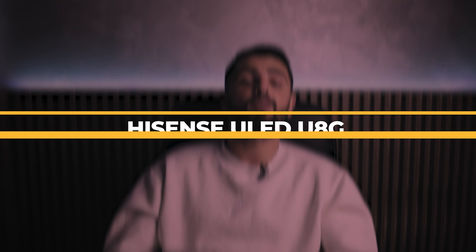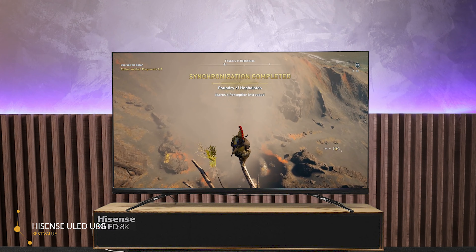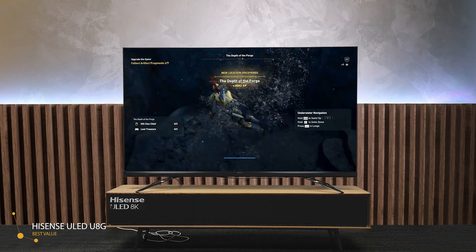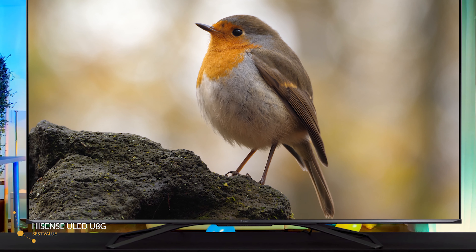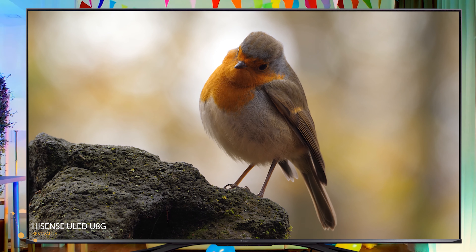And the best value pick we have is the Hisense ULED U8G. As a replacement for the highly popular Hisense H9G from 2020, the new Hisense U8G 4K ULED HDR TV has a lot to live up to. The two TVs look very similar, but it's what's inside that counts. To be clear, this is a Quantum Dot TV, so it could just as easily be called a QLED TV — Hisense just has its own branding, so this TV is comparable to other LED backlit QLED TVs on the market. The U8G has a nondescript modern design, save for a butterfly-shaped pair of legs that supports the center of the TV.